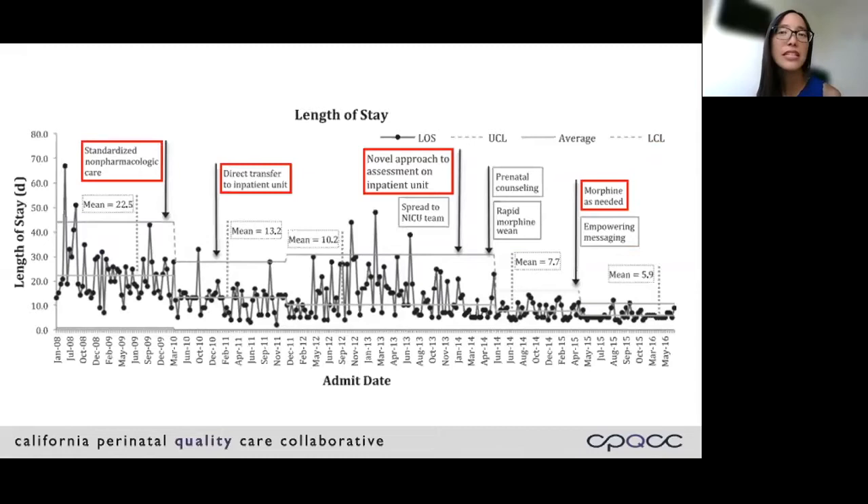In every single study, Eat Sleep Console was always combined with some other intervention — either a change in the site of care to pediatrics, a change to morphine PRN, or optimization of non-pharmacologic care. So it's really hard to tease out if improvements seen were due primarily to one intervention, or if improvement was because a whole bundle of care was needed.